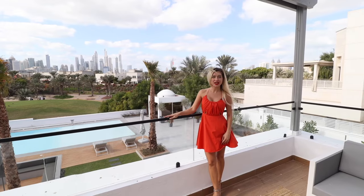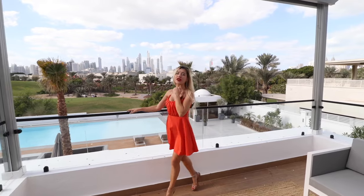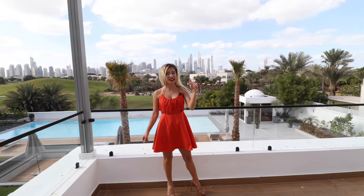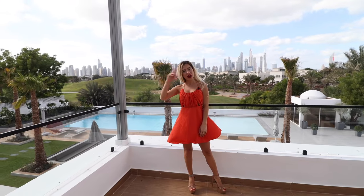That's it — we've done the tour. We're in Emirates Hills, Dubai. I hope you liked the tour; I really liked the mansion. Don't forget to subscribe to my channel and hit that bell. I want to see you on the next video — until then, bye!